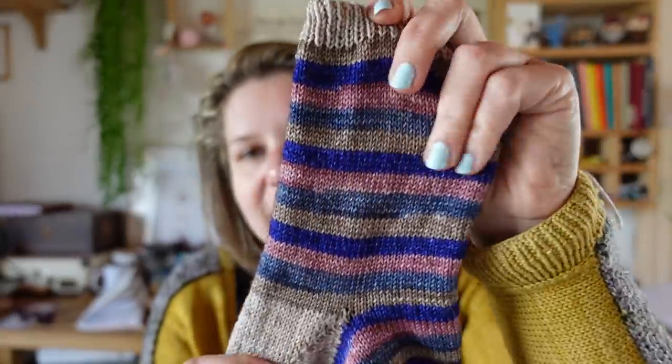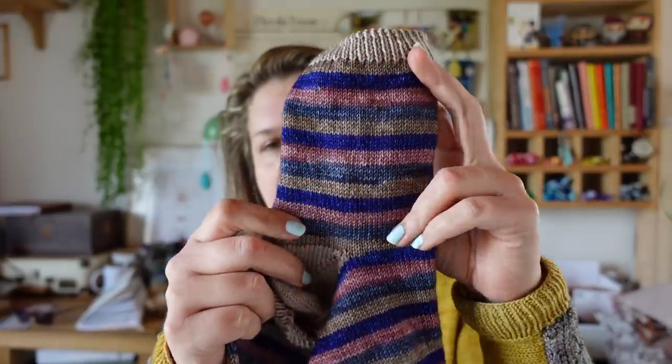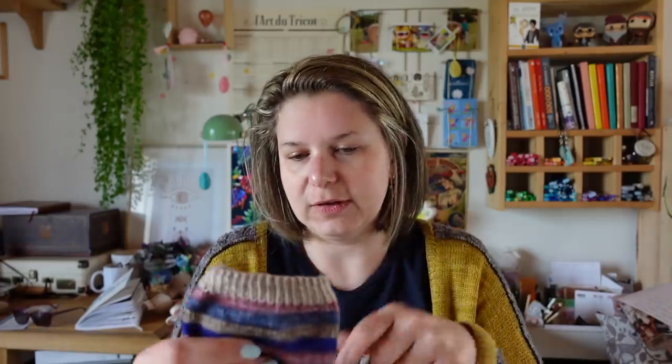Je vous retrouve quelques heures plus tard, il est 15h30. J'ai réussi un deuxième objectif de la semaine : j'ai terminé une chaussette. J'ai fini ma deuxième chaussette ! Je n'y avais pas touché depuis ce matin. Je m'étais dit : je laisse le châle de côté, je prends ma chaussette et je la termine. Ça faisait partie de mes objectifs de la semaine, il fallait le faire. Je suis contente de ces chaussettes.